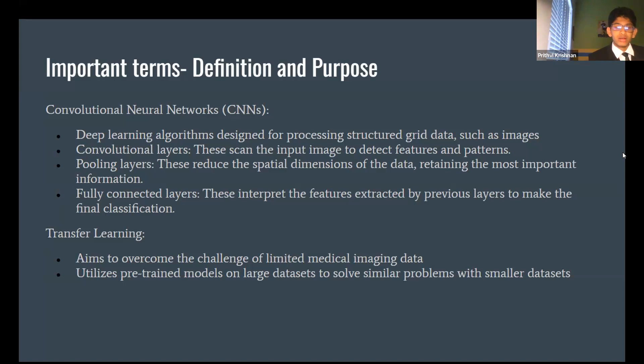The pooling layers break down the images because there is no fixed size — such as 256 by 256 — so these layers ensure the models can identify pneumonia in the definite spots where it actually starts, helping doctors fix it more quickly. The fully connected layers then bring these two together and interpret the extracted features to produce a final classification of whether the image actually has pneumonia or not.